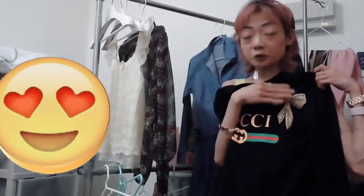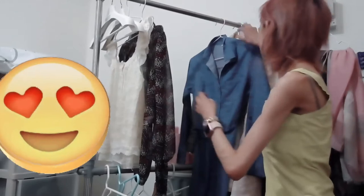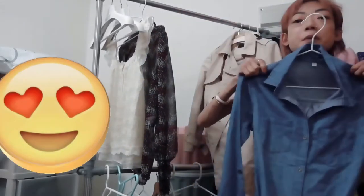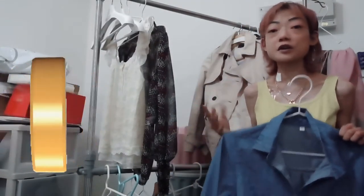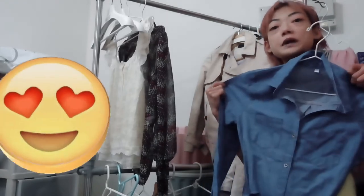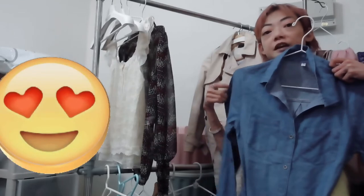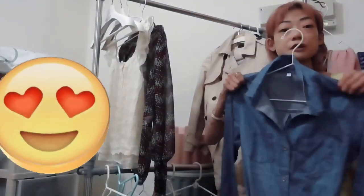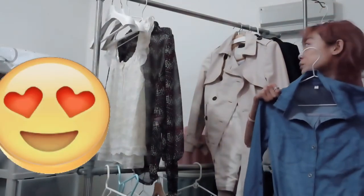I also have a denim dress with a belt, which is really in trend this year. Overalls are also trending but I haven't gotten any yet. This denim dress with a belt is really trendy, thin, and comfortable.